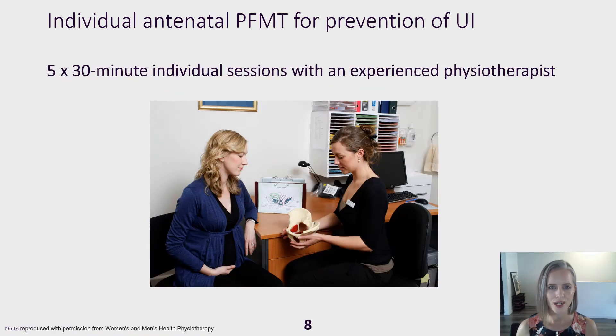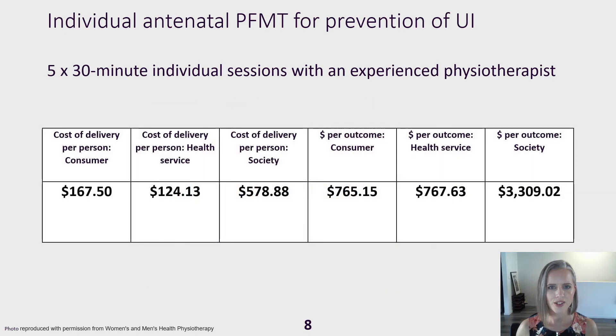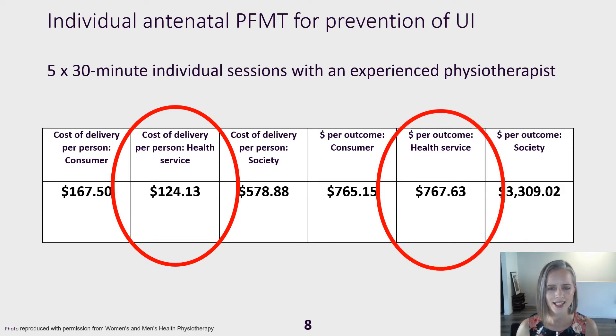Individual antenatal training included five 30-minute sessions with an experienced physiotherapist. The health service cost to deliver this was $124 per woman and the cost to prevent one case of urinary incontinence was $768.